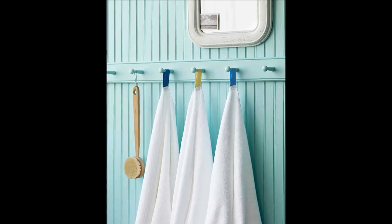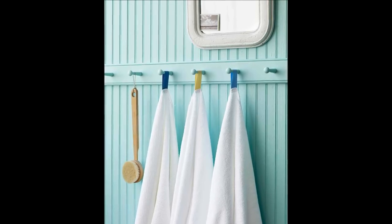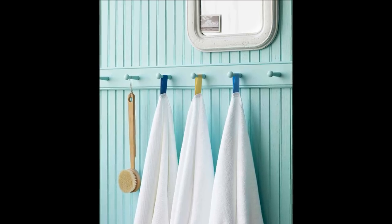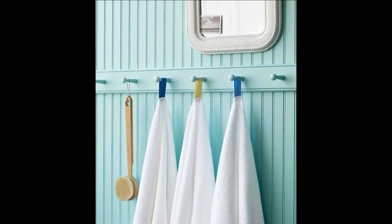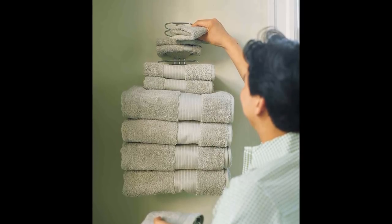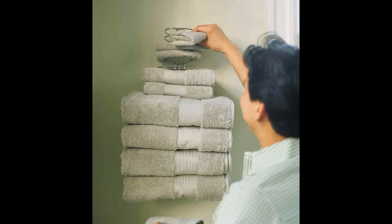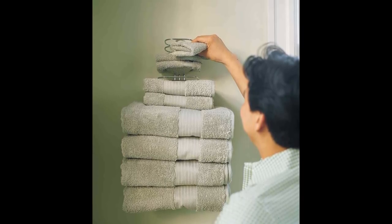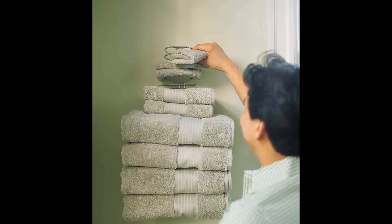Tip 43: Color-coded towel tags — your family and guests won't confuse their white towels if you color code them with hanging loops. Suspended from pegs, the towels will dry quickly and stay neat. Tip 44: Vertical towel rack — walls in bathrooms are often underutilized. To make towels and washcloths handy for bathers, install a hotel-style multi-tiered rack on the wall next to the tub.